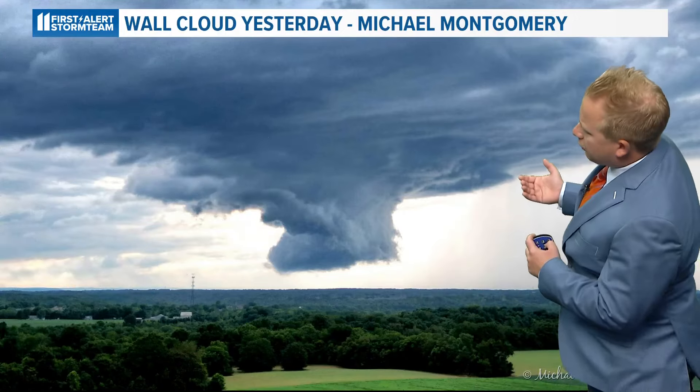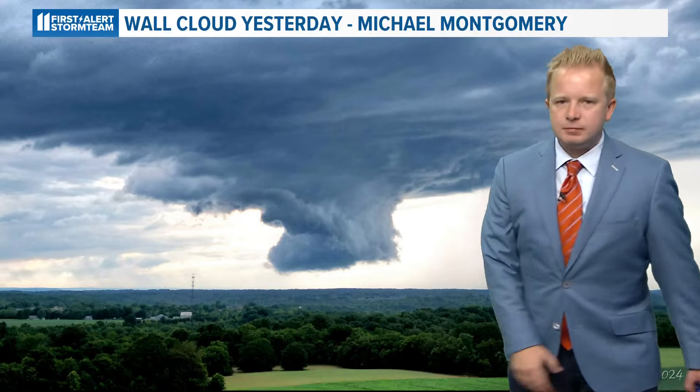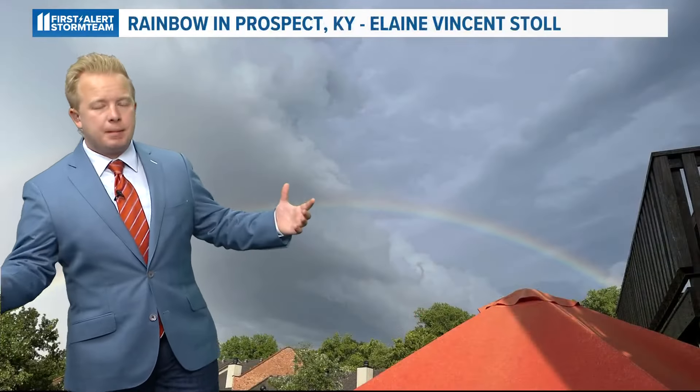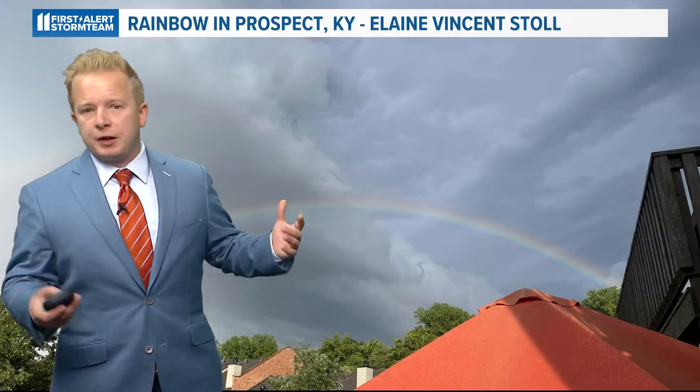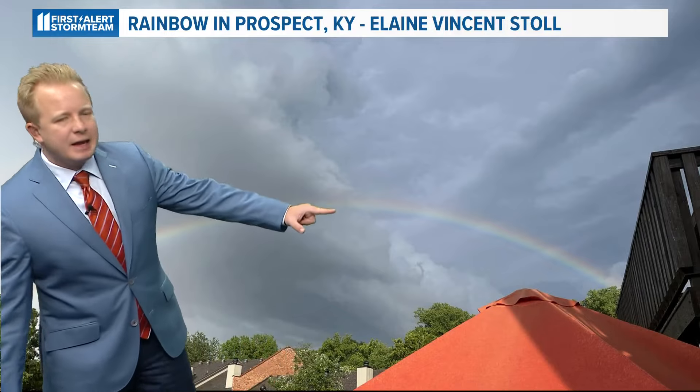That's what we like to denote with a supercell image for a lot of people to understand. We also had another shot coming in from Rene Barry, sent in on our Kentucky and Indiana Cloud Watchers page — one more shot of that wall cloud. But the nice thing is we did wrap up the whole storm day with the good old rainbow, this one coming in from Prospect, Kentucky, sent in by Elaine on our Kentucky and Indiana Cloud Watchers page.